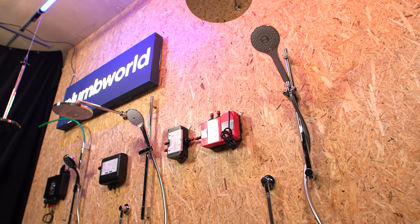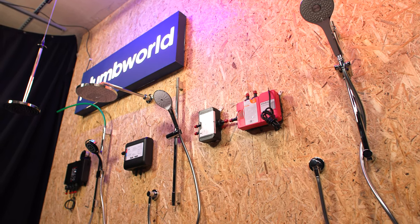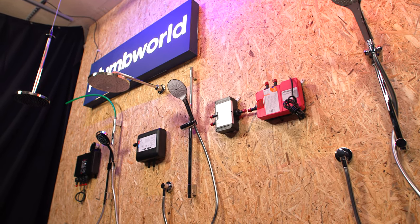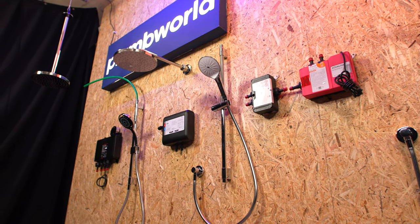Hi everyone, my name's James from the YouTube channel Plumber Parts and I'm here with Plum World today to tell you about digital smart showers. We're going to have a look at the pros and cons of getting them, the advantages they have over other types of shower, and the installation considerations you should think of if you're going to purchase one. There are links to more information on Plum World's website in the description below.